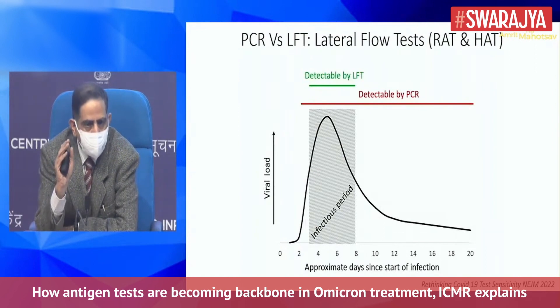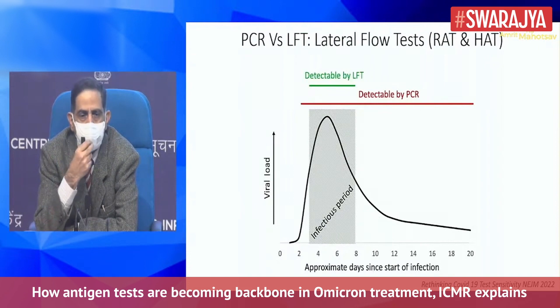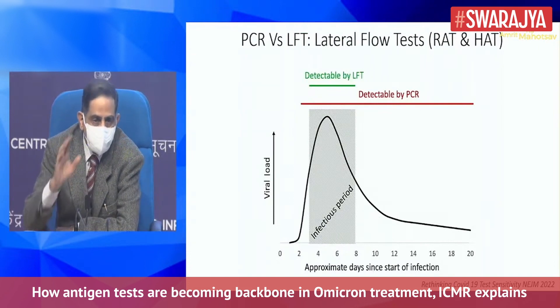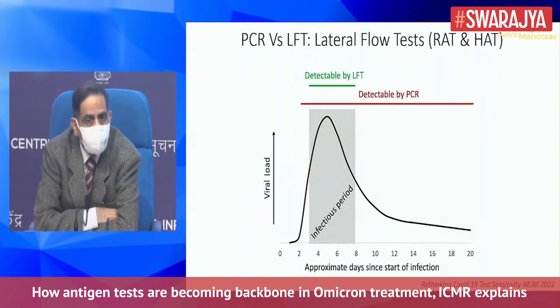For Omicron, the lateral flow test has become the backbone, with the PCR test also serving as confirmatory in some places — where symptomatic individuals test negative on the lateral flow test, a RT-PCR test may then be required.